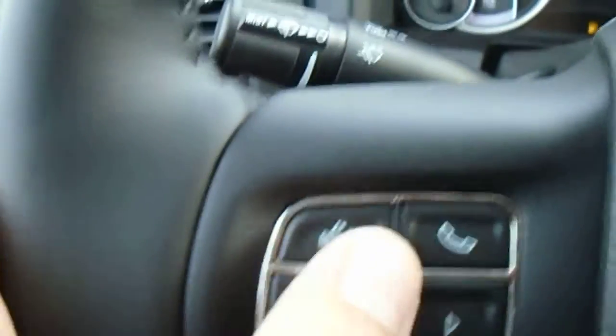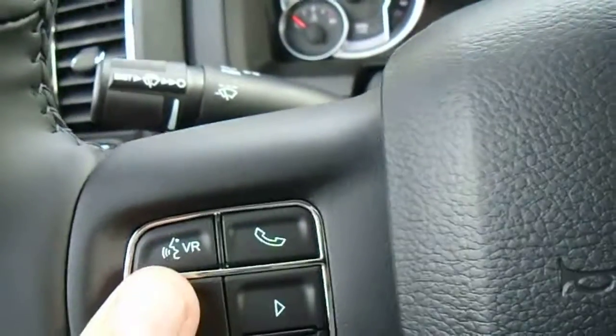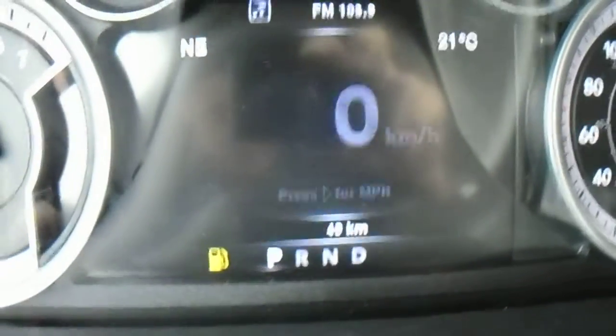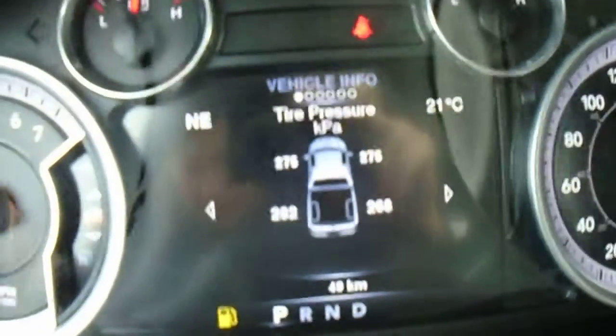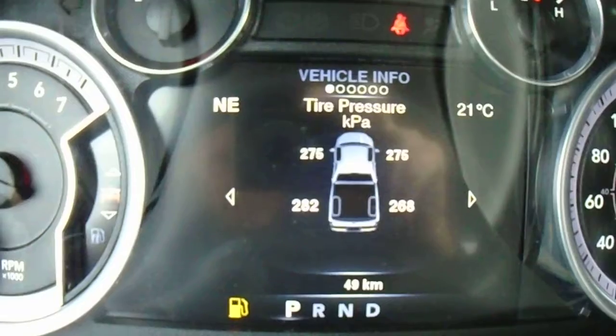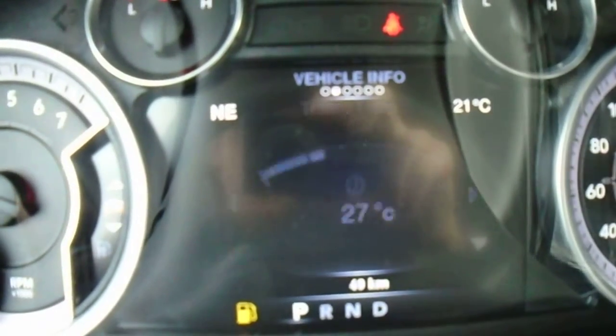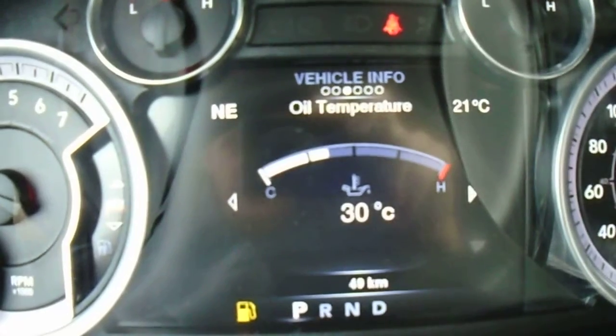On the inside, like I explained, you've got a fully electronic cluster controlled with these controls here. This is your voice recognition button, so you can tell your vehicle things like changing the radio station, or use it to call people. The electronic cluster has your speedometer obviously, and this one comes with vehicle info such as tire pressure, transmission temperature, oil life, and oil temperature — all that kind of stuff.